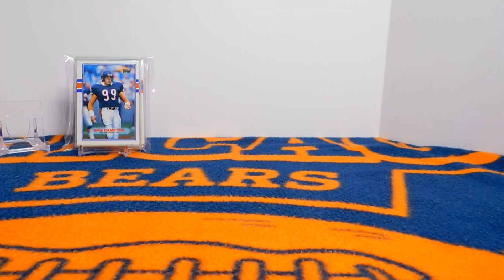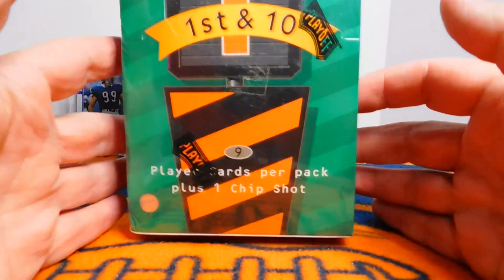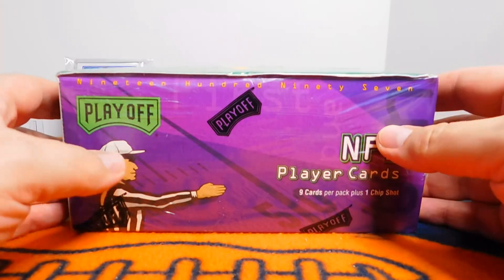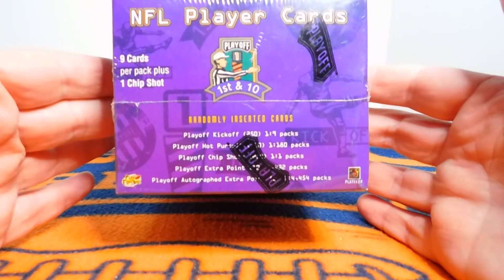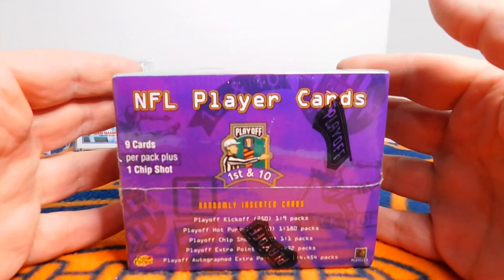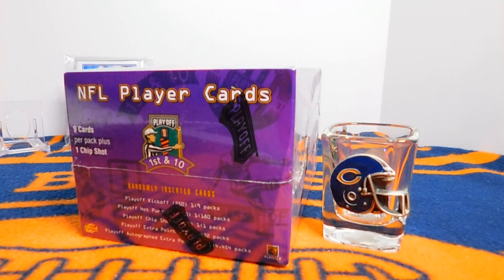My next video is going to be another throwback rip — 1997 Playoff First and Ten. I actually saw a box review of this on the Sports Card Professor, who gave a great view of the product and what to expect in a box. It was very affordable and I thought it would be pretty unique and cool. I didn't collect in '97, so it'll be fun to add to the collection a little bit. Thanks so much for watching as always — I really appreciate it, and go Bears!